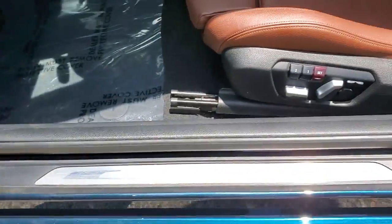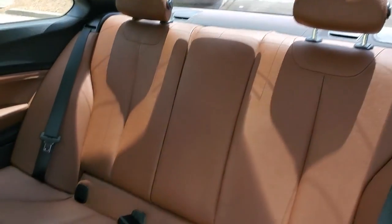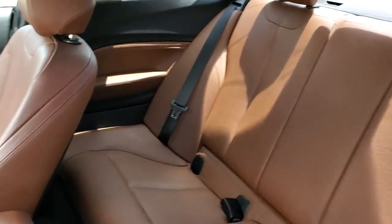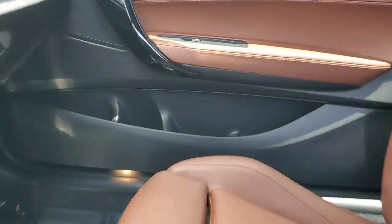These are just some of the great options this vehicle comes with: Sun Moon Roof, Keyless Entry, Fog Lamps, Power Passenger Seat, Satellite Radio, Dual Zone AC, Electronic Stability Control, Power Driver Seat, Aluminum Wheels, and Intermittent Wipers.